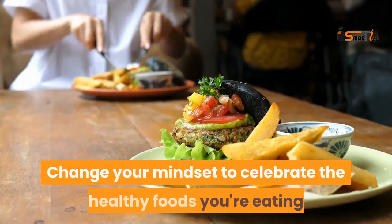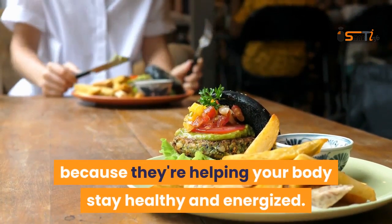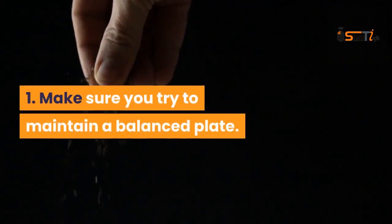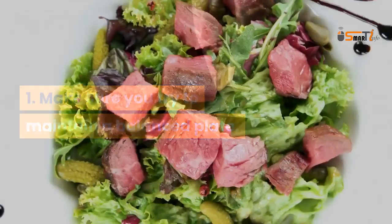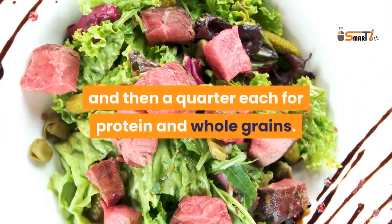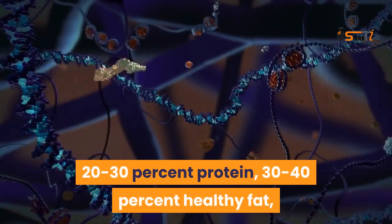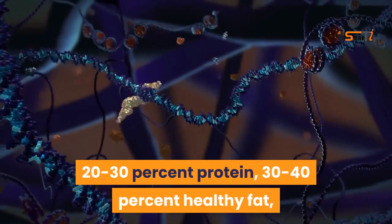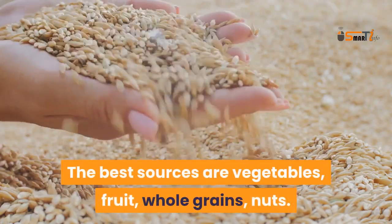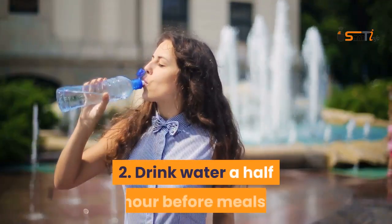Change your mindset to celebrate the healthy foods you're eating, because they're helping your body stay healthy and energized. Make sure you try to maintain a balanced plate: half of your plate should be vegetables and fruits, a quarter for protein and a quarter for whole grains — 20 to 30 percent protein, 30 to 40 percent healthy fat, and 50 to 70 percent carbs. The best sources are vegetables, fruit, whole grains, and nuts.